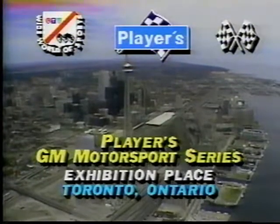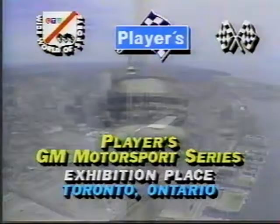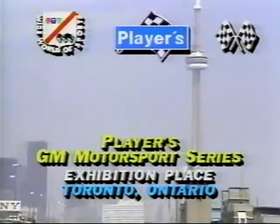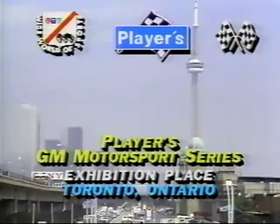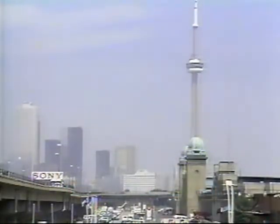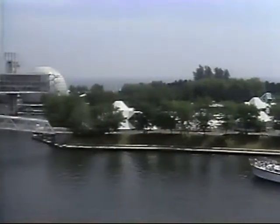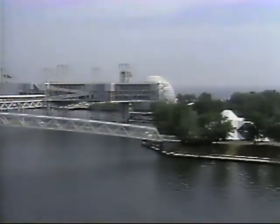Welcome to CTV Wide World of Sport coverage of the Molson Indy Weekend. Our cameras are here in Toronto on a warm summer Saturday afternoon. We're located near Ontario Place, actually at the Canadian National Exhibition Grounds, just a mile from downtown Toronto on the banks of Lake Ontario.